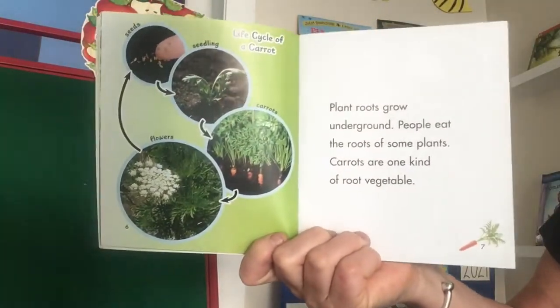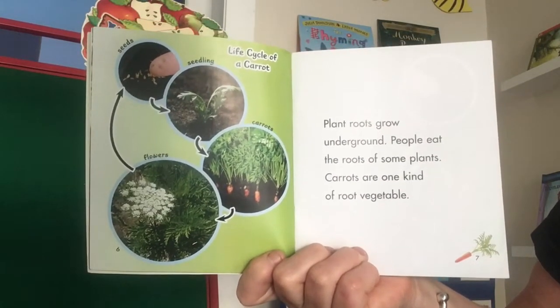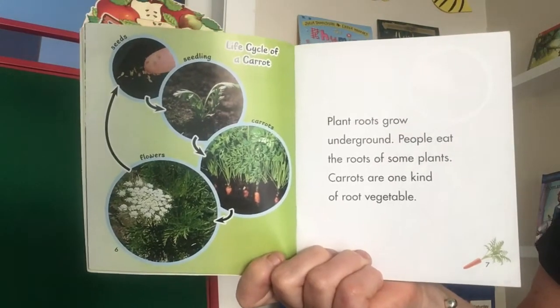Plant roots grow underground. People eat the roots of some plants. Carrots are one kind of root vegetable.